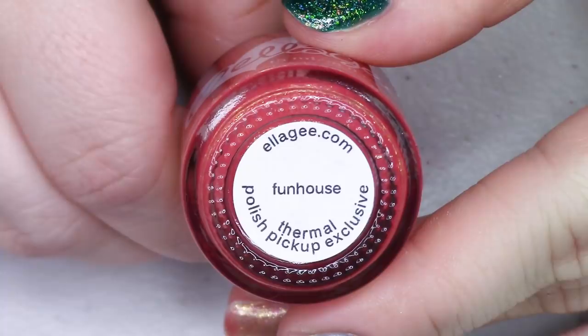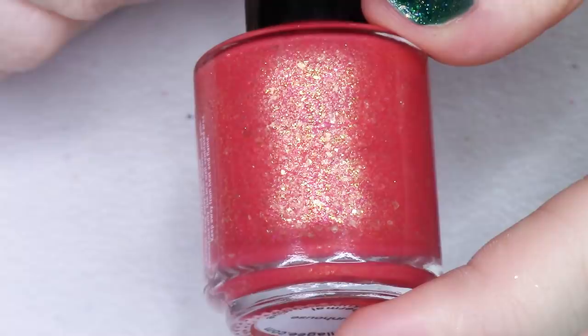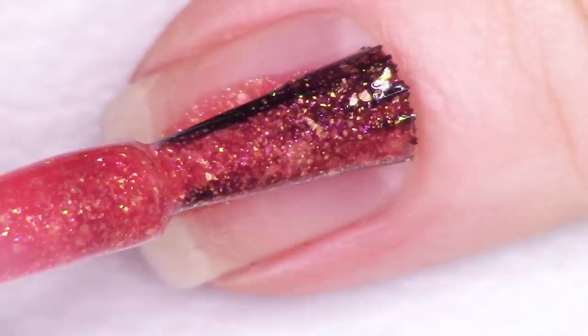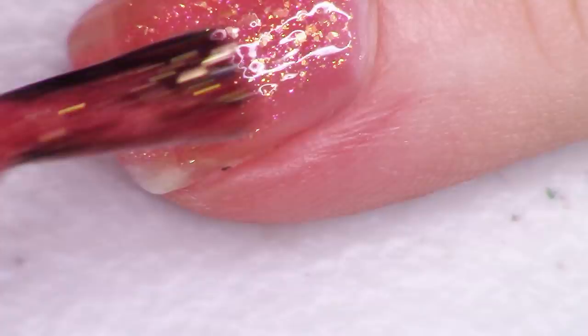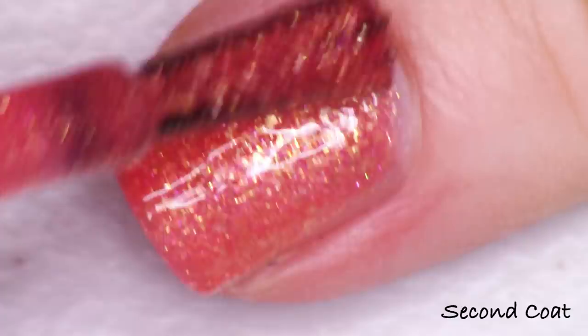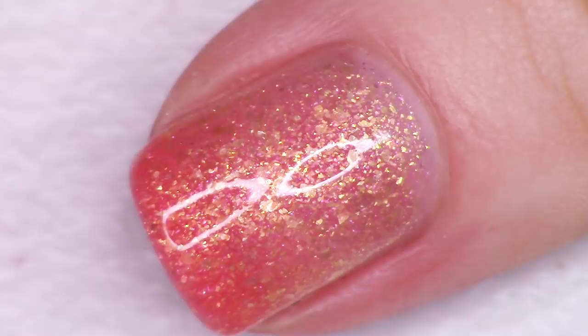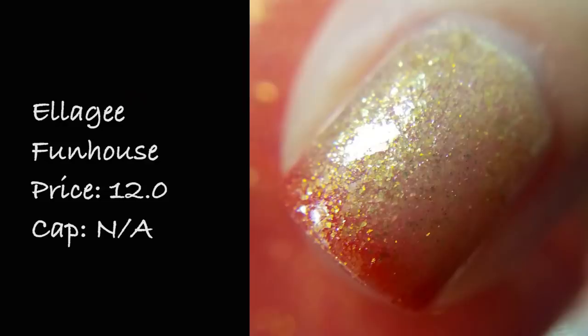Another really fun thermal that looks quite different from all the others this month — this is Elegy Funhouse, inspired by the Pink album of the same name. This polish goes from a reddish coral to clear, but there is so much gold flaky and shimmer that when it's in its clear state it looks like a very light gold. I love this polish because I love a red to gold combo and it was done really really well. The description says a coral red to colorless thermal filled with gold flakies and a jaw-dropping hot pink to gold shimmer. Swatched at two coats, priced at $12 with no cap.